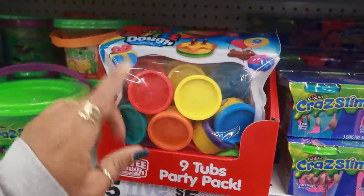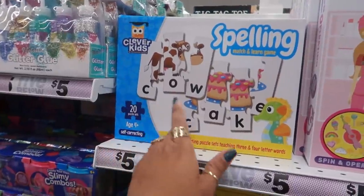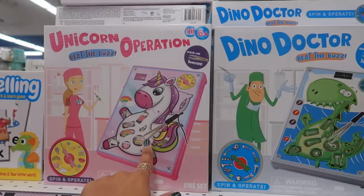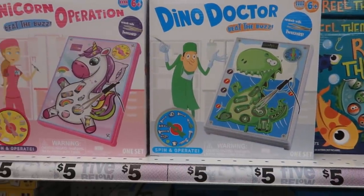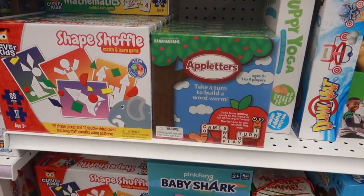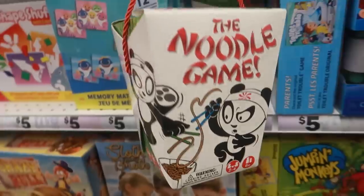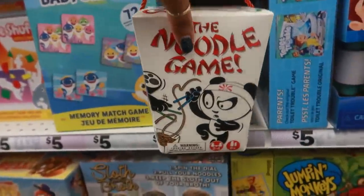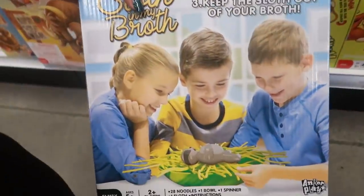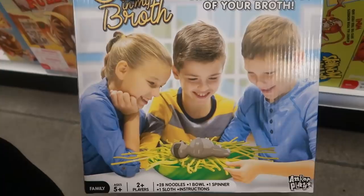This comes with nine tubs in it — little containers for five dollars. You got some glitter glue right here. Here's a spelling match-and-learn game, that's always good to have. They have the Operation game in unicorn and dino versions — I see a different Operation game every year. Apple Letters: take a turn to build a word. And there's Worm. Look at that — the Noodle game, I like the box. Crazy Bull, Sloth in My Broth — oh my goodness.